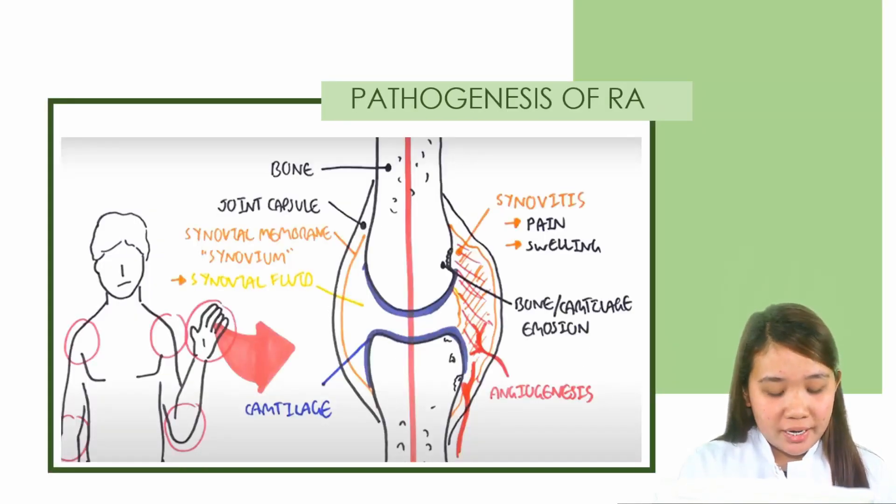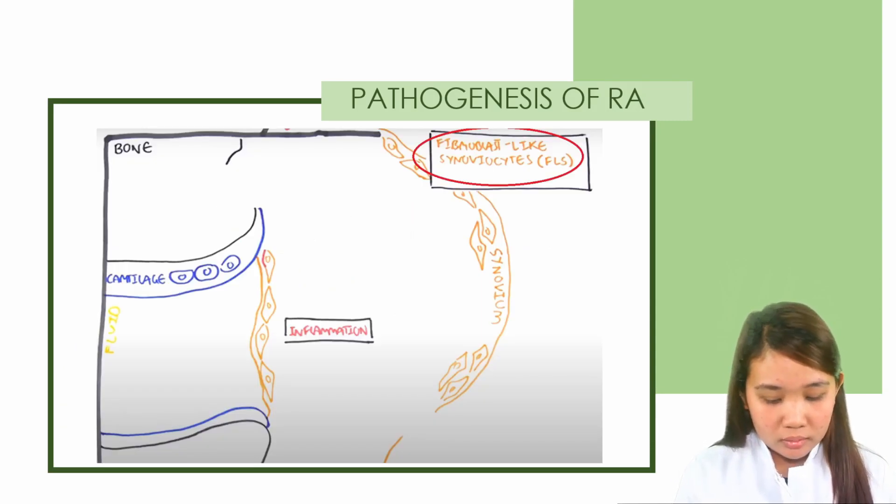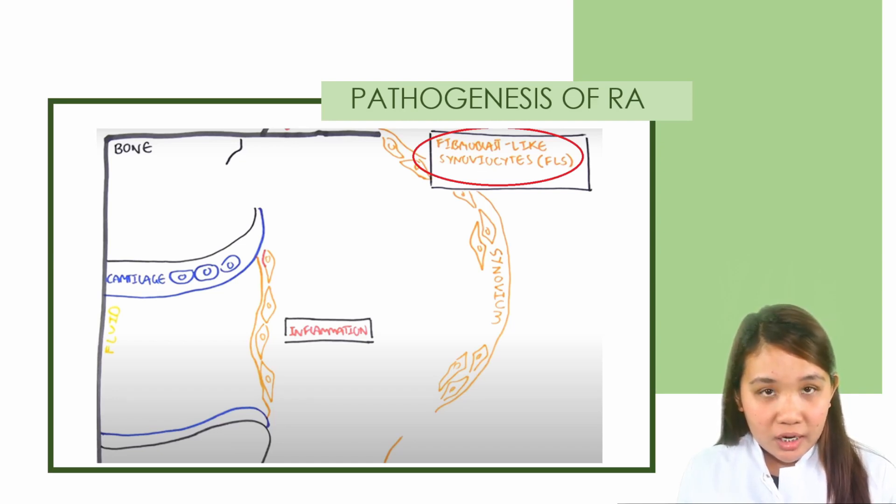For the pathogenesis of RA, to recap the anatomy, we have the bone, the joint capsule, synovial membrane also known as synovium, which produces synovial fluid that helps in lubrication and cartilage. In RA, there is an inflammation of the synovium, and this causes pain and swelling. This also leads to bone and cartilage erosion. Another feature is angiogenesis. At the cellular level, the synovial membrane is made up of cells known as fibroblasts, which are very important in the pathogenesis of RA. The exact trigger of this disease is mostly unknown; however, we can look at what cells are found here and what cells are involved.